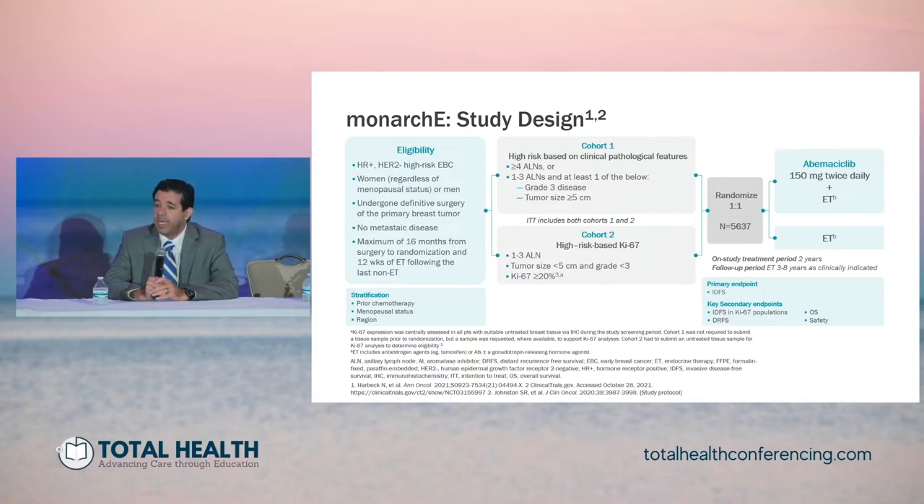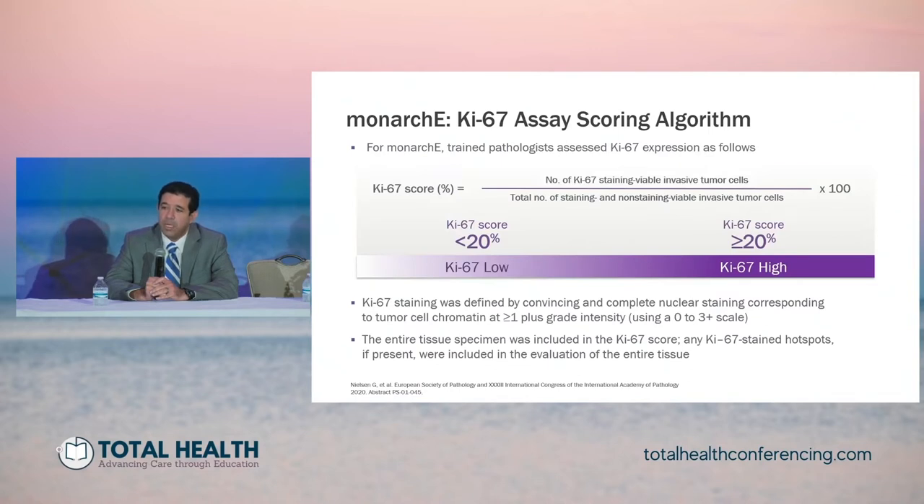Patients could have undergone neoadjuvant or adjuvant therapy and then had definitive surgery on the primary breast tumor. They were allowed to be no more than 16 months from definitive surgery to randomization, with only about 12 weeks of endocrine therapy or less following randomization. They were randomized one to one to abemaciclib 150 milligrams twice a day with endocrine therapy versus endocrine therapy alone. The primary endpoint was invasive disease-free survival. The KI-67 scoring used trained pathologists to assess KI-67 expression — the number of KI-67 staining viable invasive tumor cells over the total number of viable staining and non-staining tumor cells, multiplied by 100. The cutoff: under 20 percent was KI-67 low; 20 percent or higher was KI-67 high.